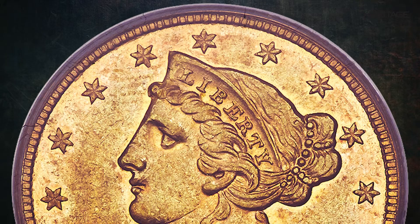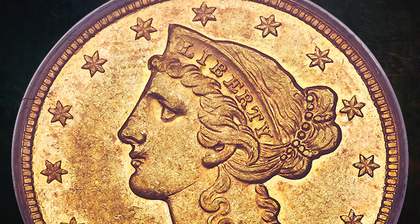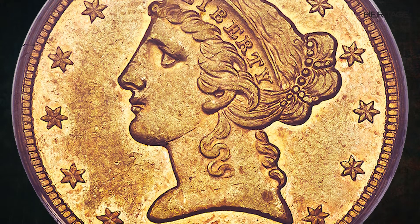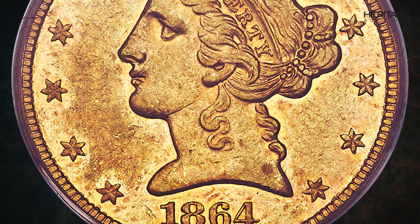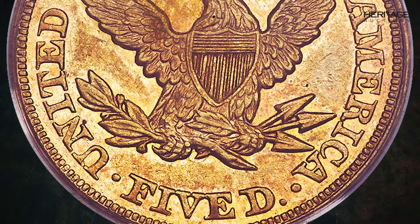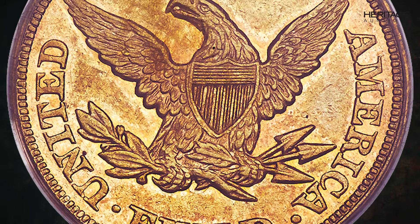Lot 4920 in Heritage Auction's August 2022 signature event is an 1864 Half Eagle certified AU53 by NGC. Only 4,170 pieces were struck, from which a surviving population of 60 to 75 pieces exists in all grades combined. About uncirculated examples are seldom offered, and only two mint state coins are reported as of August 2022.